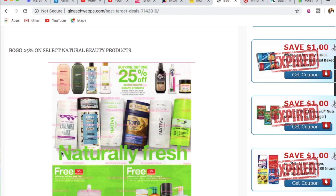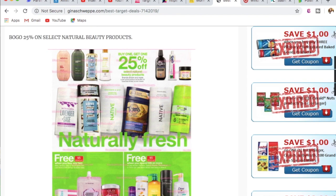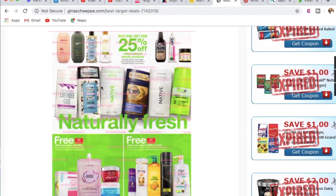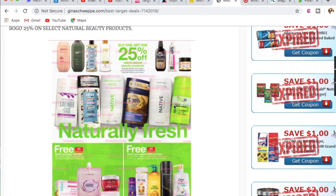The next deal is on select natural beauty products, which are on a BOGO 25% off sale at Target. We have Method, Love Beauty and Planet, Raw Sugar, and Hello. I've tried the Hello toothpaste and whitening — I really like it. I do not like the Love Beauty and Planet deodorant; none of the natural deodorants I've tried keeps the stink away. But you can test it out yourself — if you're someone who has high stink, I would urge you not to.